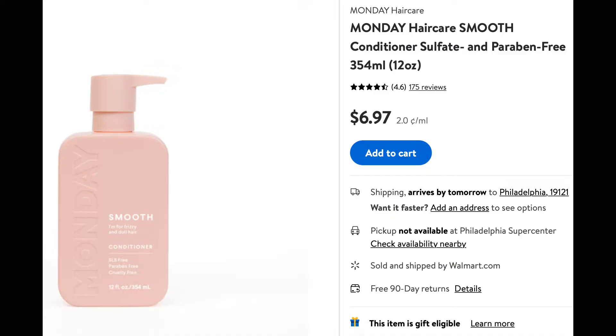The next product is from a brand I believe is called Monday — a shampoo and conditioner duo. It says Smooth, for frizzy and dull hair. It's SLS free, paraben free, and cruelty free. They smell really good — sweet. Very cute to have out in a guest bathroom or if you were traveling.